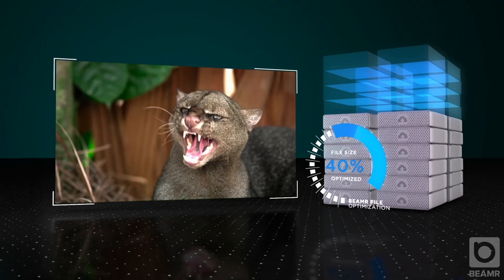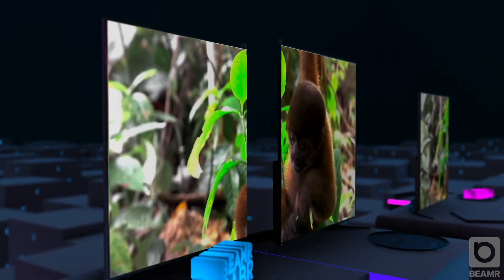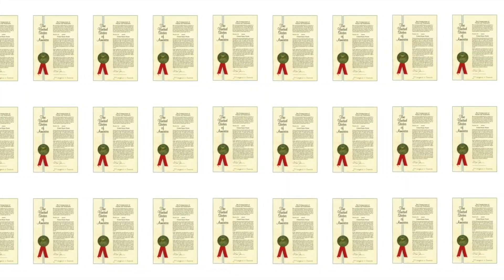Beamer's technology reduces the size of video files while keeping the same format and preserving their full quality. The technology was developed over the past 12 years and is protected by 51 granted patents.